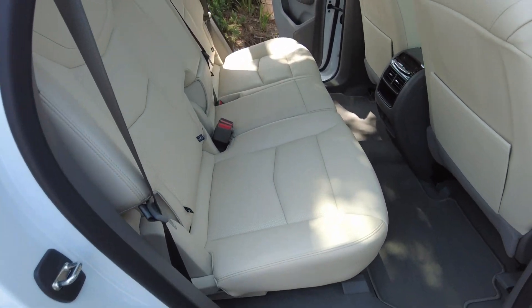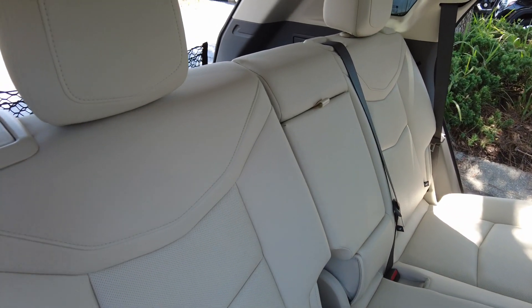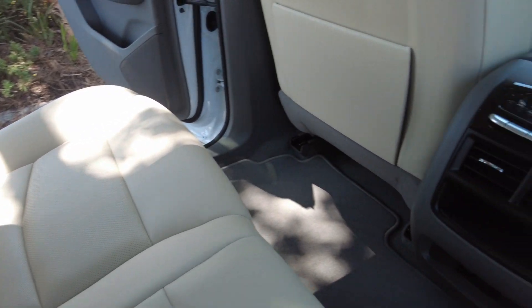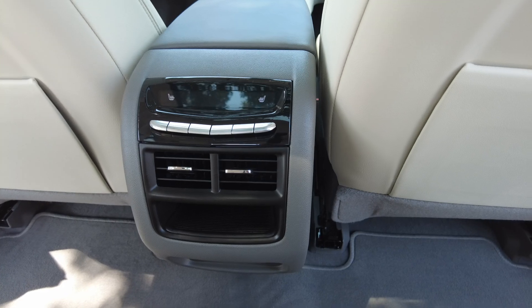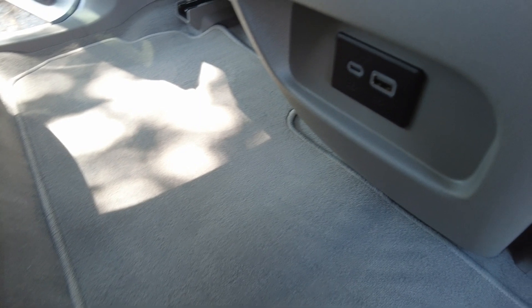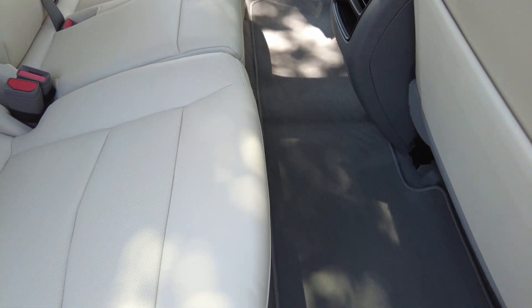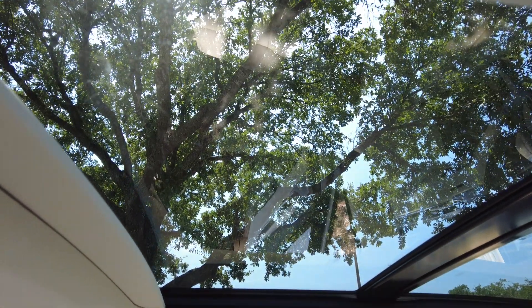This does have seating for five. You do have rear air and rear outboard heated seats. USBs. And a moonroof for the backseat as well.